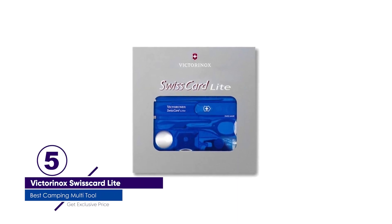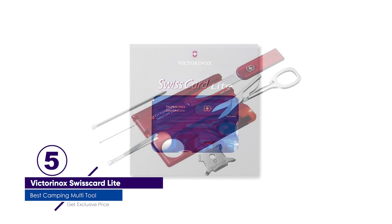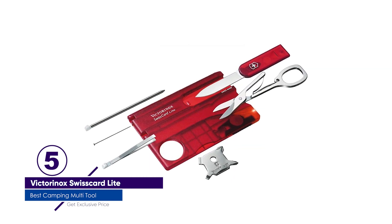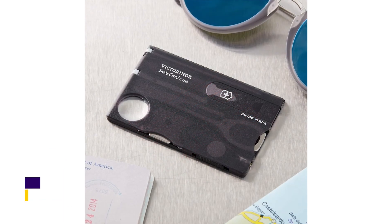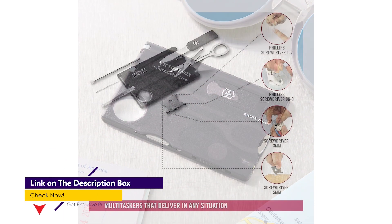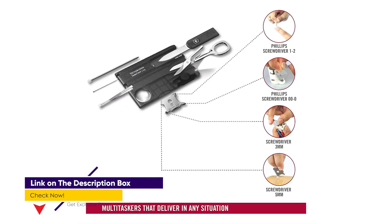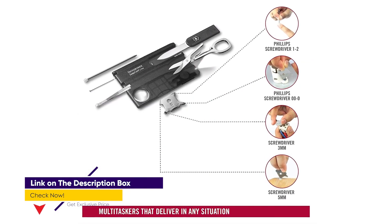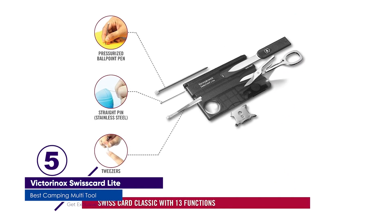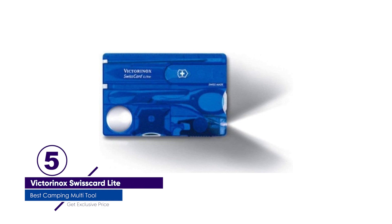Number 5: Victorinox SwissCard Lite. Without a Victorinox, a list of the best camping multi-tools wouldn't be complete. The makers of the original Swiss Army knife designed the ultimate compact multi-tool perfect for camping and everyday carrying. The SwissCard Lite is an ingenious device that packs 13 essential tools into a credit card-sized case, and you'll find yourself reaching for it both on and off the trail.